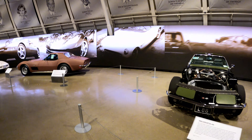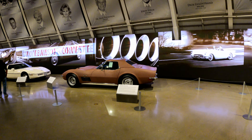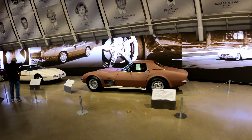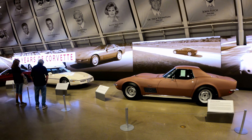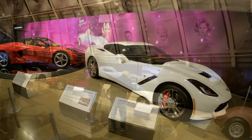Every model of the Corvette is represented in their exhibit, and it culminates with the very last model, which is the C8.